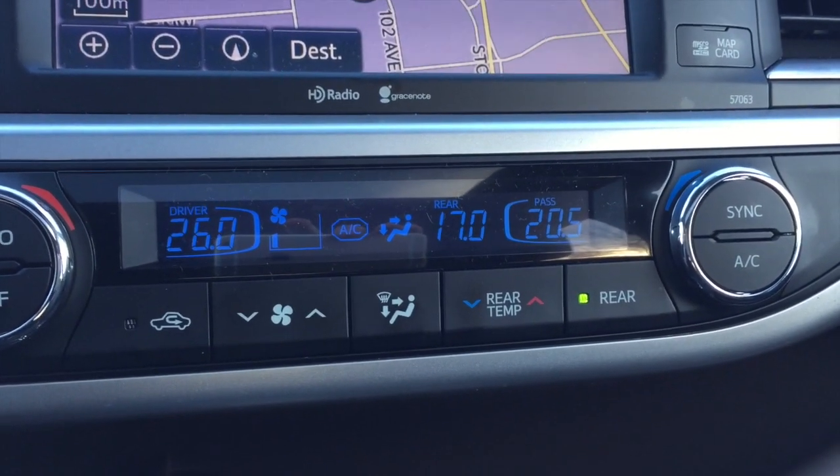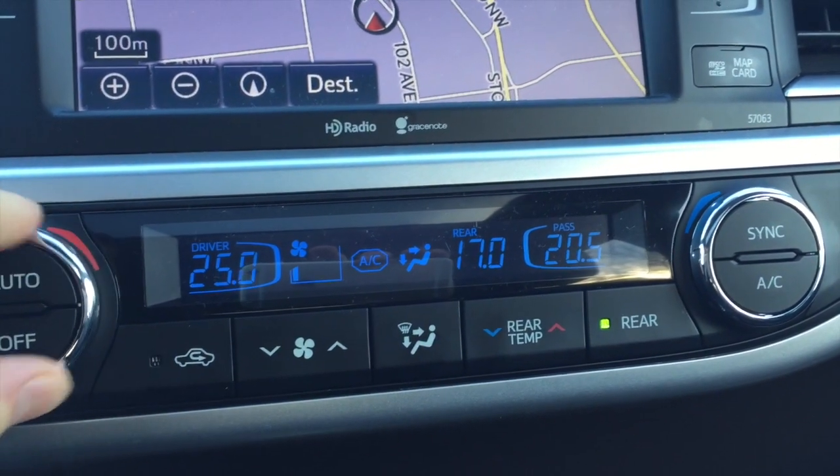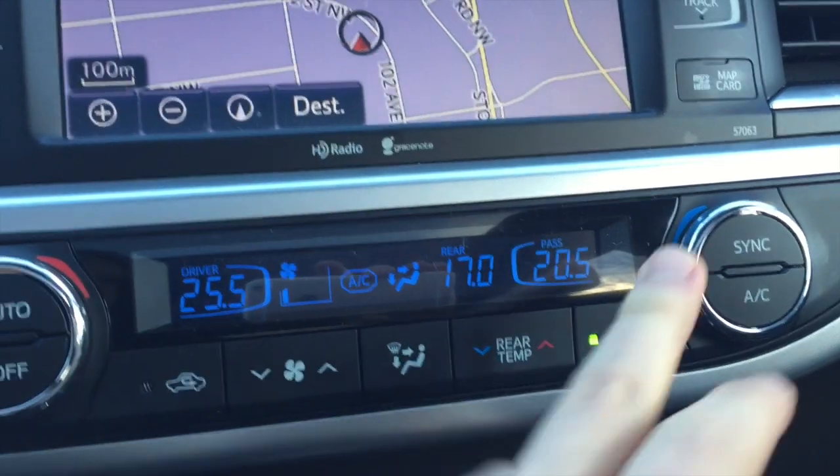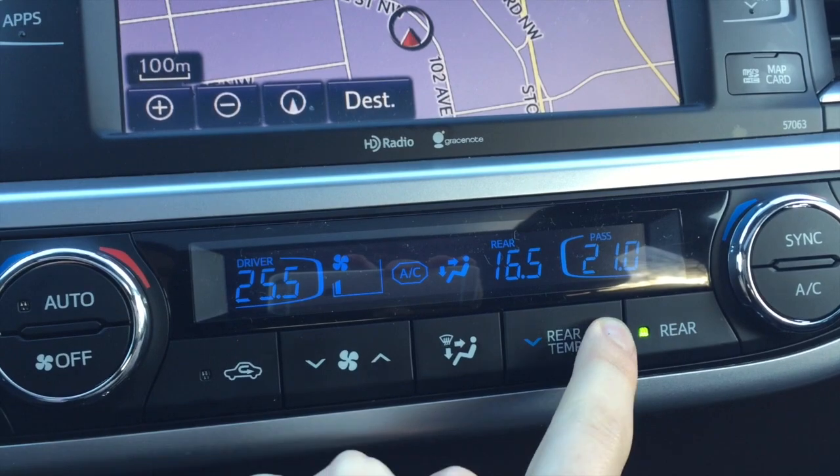Automatic tri-climate control — awesome for those long-distance trips. Independent temperature control between the driver, passenger, and for your rear occupants.